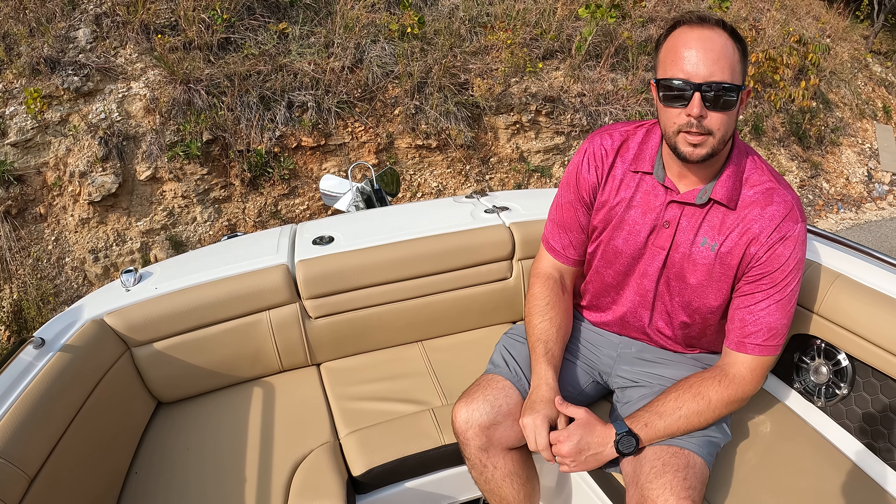Once again, Ben Beecher from MarineMax Lake of the Ozarks. Thank you for taking the time to go through the 2023 Sea Ray 270 SDX.